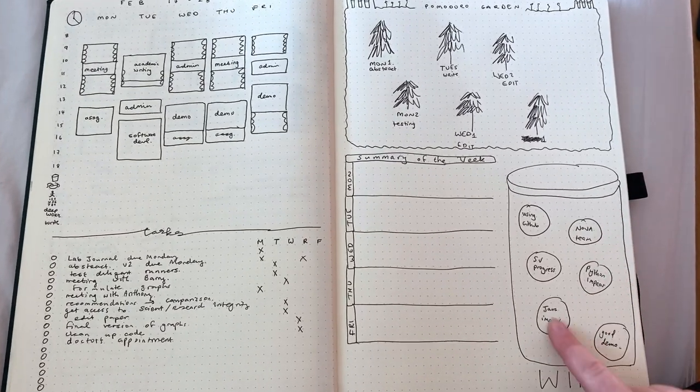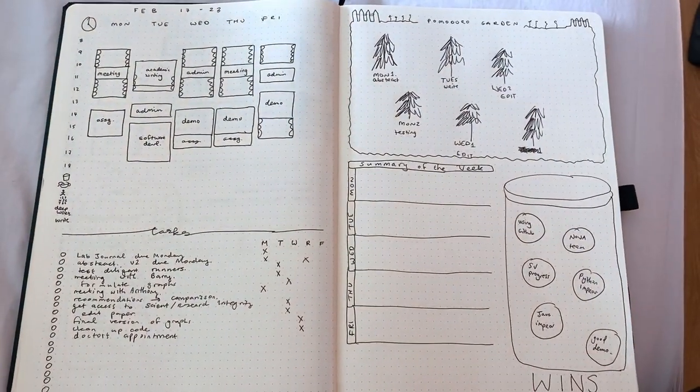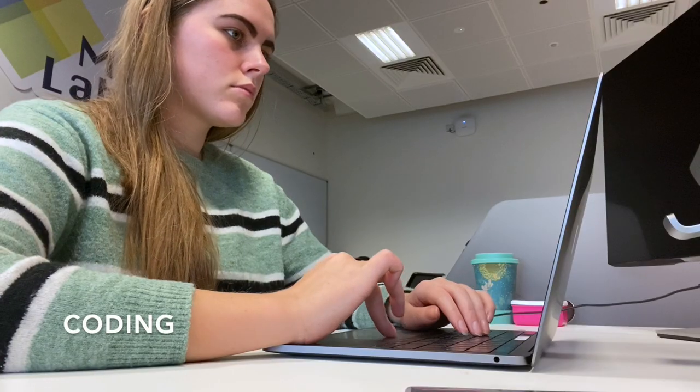I also track small wins for the week in here just to stay motivated — you'll see that in my upcoming March plan-with-me. One thing I've started doing at the beginning of every deep work session is a sudoku puzzle to get my brain into a focused mode. The book mentions doing some sort of focused task daily, such as memorizing a deck of cards. I've been finding that doing a sudoku puzzle every day and trying to improve my time has really been helping me.